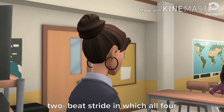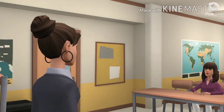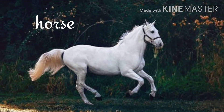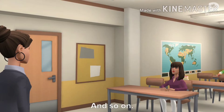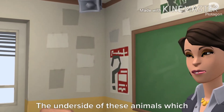The movement in which all four legs are off the ground at once is called galloping. Animals like giraffes, horses, and zebras gallop.